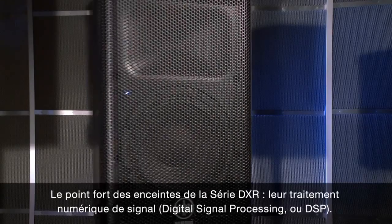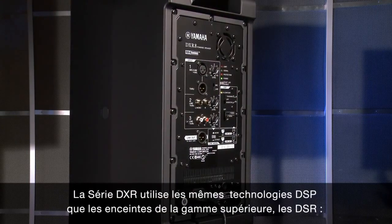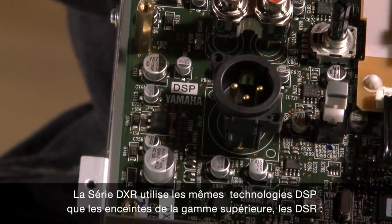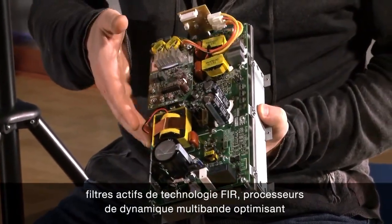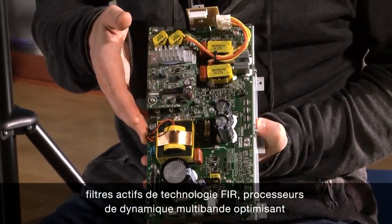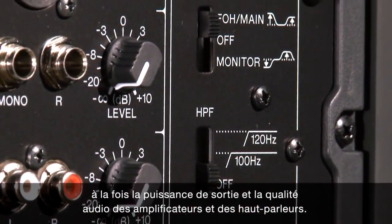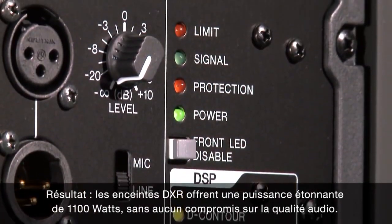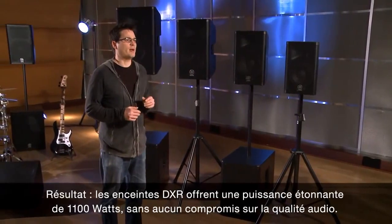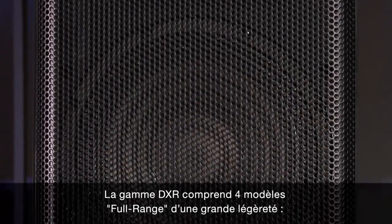The DXR advantage is digital signal processing, also known as DSP. The DXR series features the same DSP technologies as the larger DSR series, with FIR crossover filtering and multi-band dynamic processors that optimize both power output and audio quality of the amplifier and the speaker components. The result: DXR delivers a staggering 1,100 watts of power without ever compromising on audio quality.